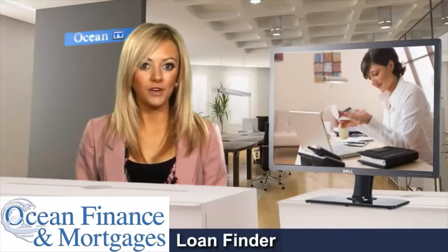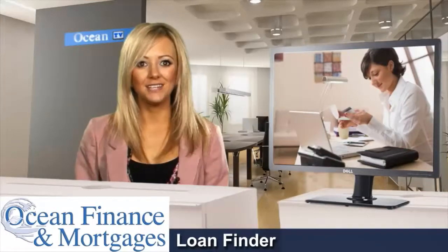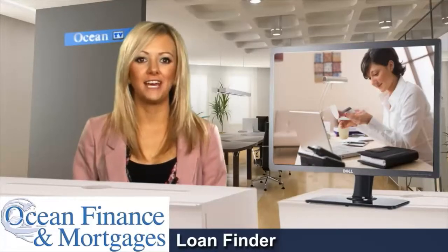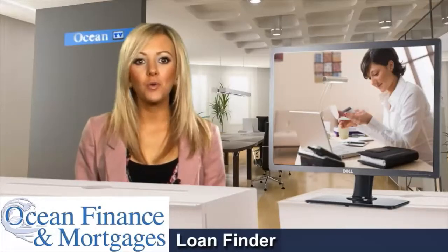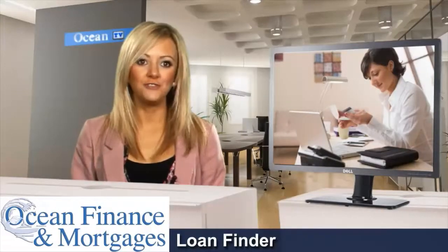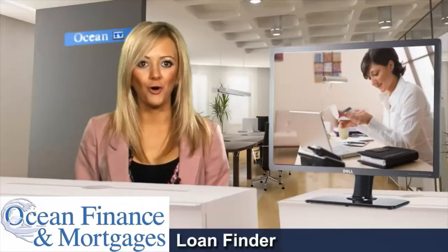You can turn down the offer if you want at no cost to you, but should you choose to accept, we'll send the forms out for you to check and return to us via free post, at which point our staff will process your application and arrange for the funds to be released to you. So if you require a loan finder, contact Ocean Finance today via OceanFinance.co.uk or via our free phone number on 0800 916 9144.